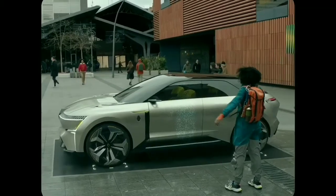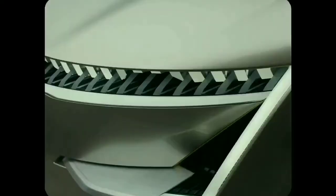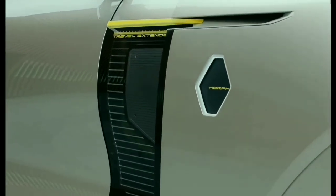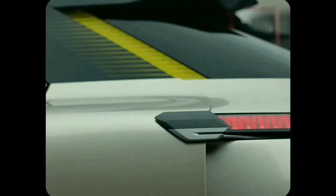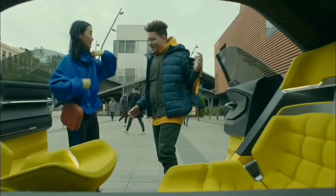At first sight, the Renault Morphos may look like your everyday crossover, but it has a unique secret inside — it's a shapeshifter. The Morphos is not going to turn into a giant crime-fighting robot, but it is able to adapt its shape and size according to the driver's need.